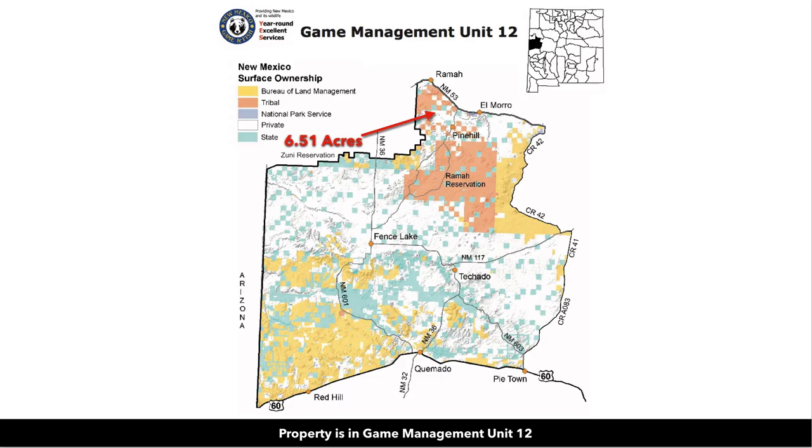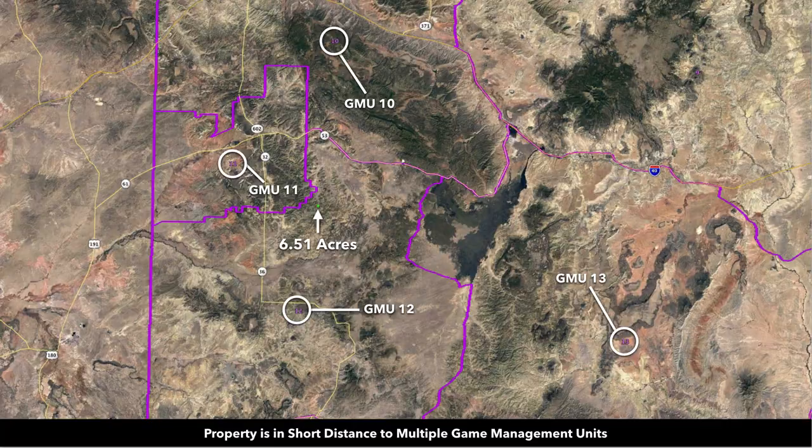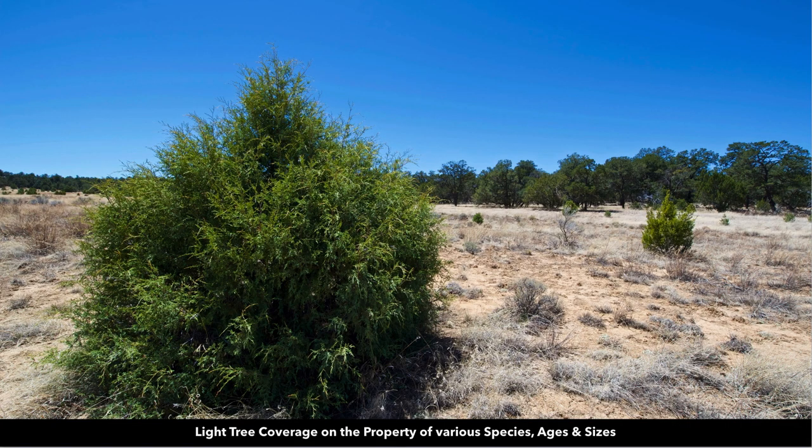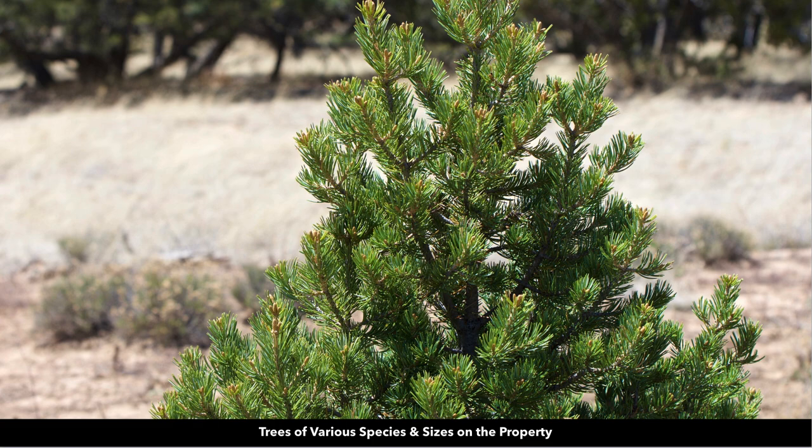The property is located in New Mexico's game management unit number 12, and you're also just a short distance to game units 10, 11, and 13. These are some additional recent photos of the property just taken a few days ago. From the property you have great views of the nearby rolling hills and public land.